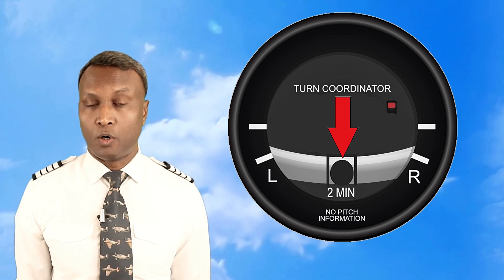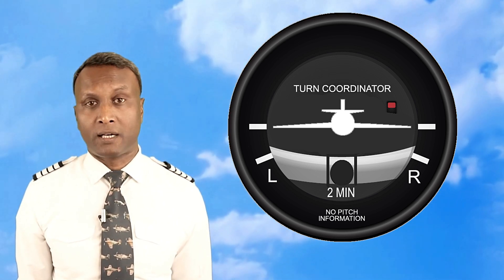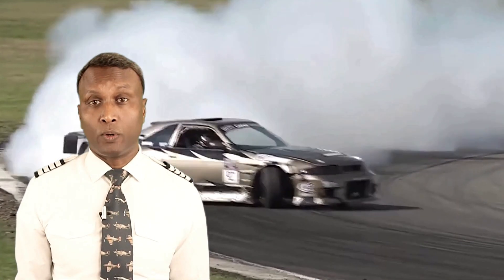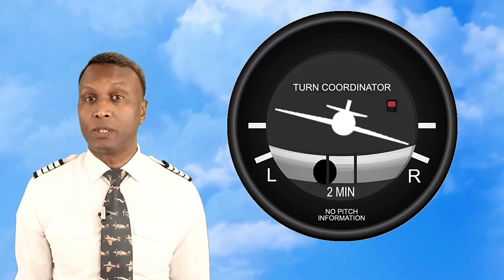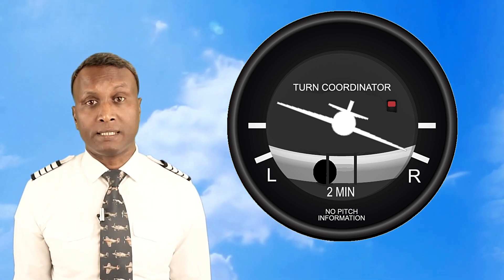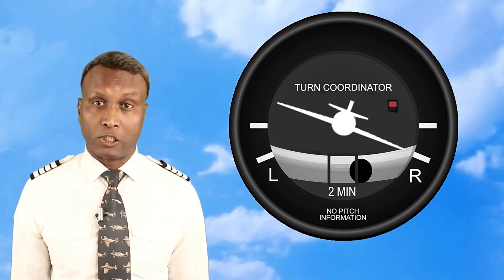The second component is the balance ball, or inclinometer — a small ball in a curved tube filled with liquid. The liquid dampens the ball's movement, preventing it from bouncing or oscillating, ensuring a smooth and stable indication of the aircraft's balance during the turn. To understand slip and skid, think of driving a car: if you make a sharp turn too quickly, the car skids toward the outside of the turn. Similarly, in an aircraft, when the ball moves toward the outside of the turn, it indicates a skid because too much rudder is being applied, causing the aircraft to turn too quickly for the bank angle.